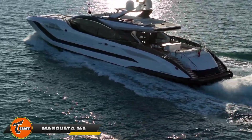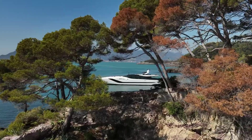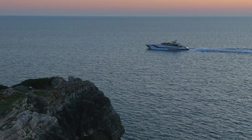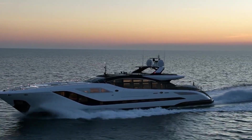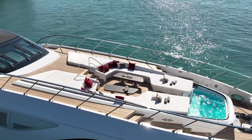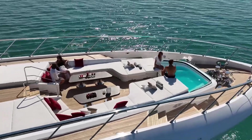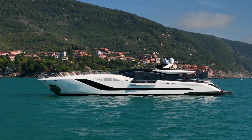The Mangusta 165 is a top-of-the-line luxury yacht known for its impressive design and performance. It features a sleek single-skin composite hull and a strong sandwich composite superstructure. At 49.9 meters long and 9.2 meters wide, it stands out on the water. Powered by four MTU 16V 2000M96L engines, it can reach speeds of up to 34 knots and cruises smoothly at 30 knots. With a large fuel tank holding around 40,000 liters, it can travel 650 nautical miles at cruising speed.